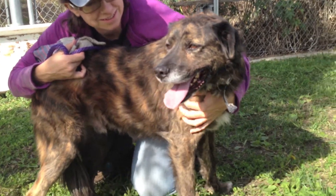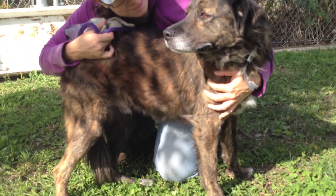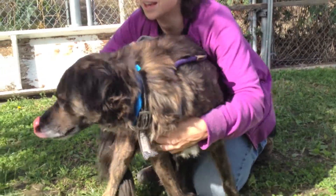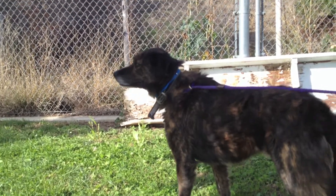Please come in and meet Egypt today. We are shocked his owners didn't come get him — we're shocked he's still here, he's so perfect. Once again, he's A0973329. He met other dogs in the yard and seemed interested but fine.